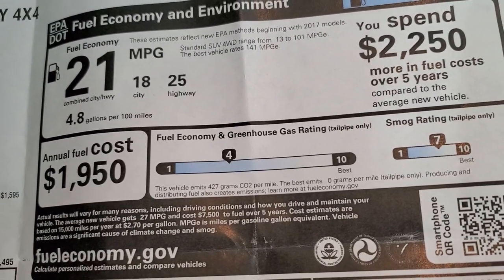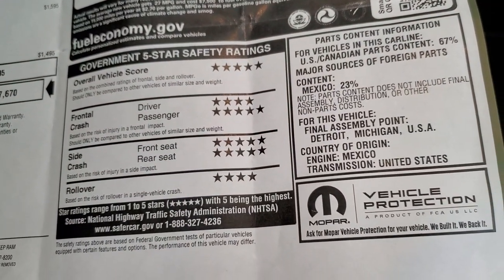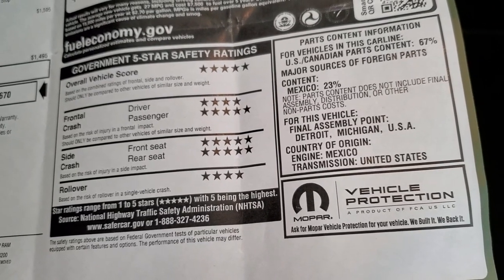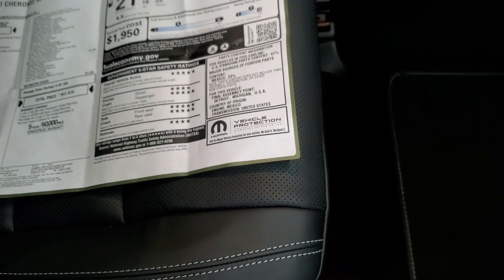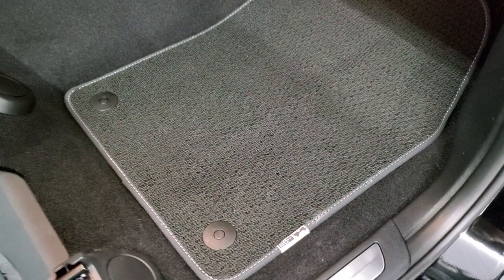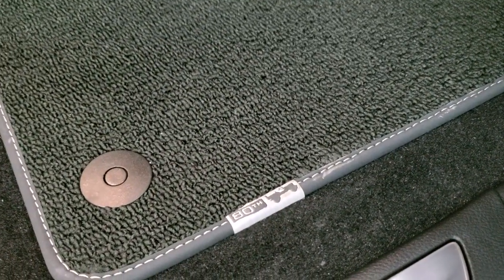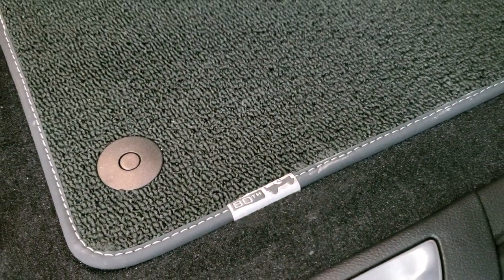25 highway, 18 city, average of 21, and the safety ratings are what really get me on the Grand Cherokee — five and four stars up and down the board. Very safe vehicle. A vehicle that's at the end of its model run is usually probably one of the best vehicles you can buy — from personal experience, they usually have the bugs all worked out. You get those Berber floor mats with the 80th anniversary and the Jeep logo there.